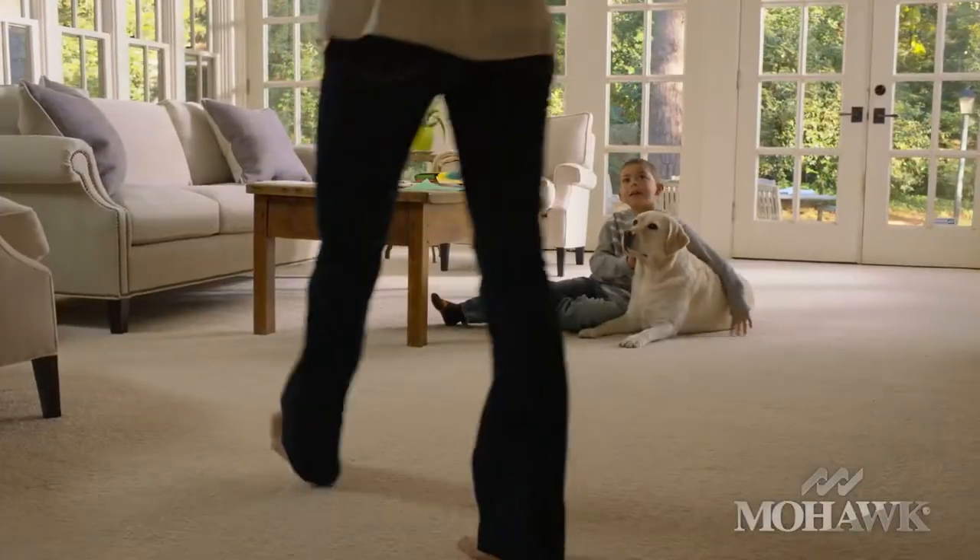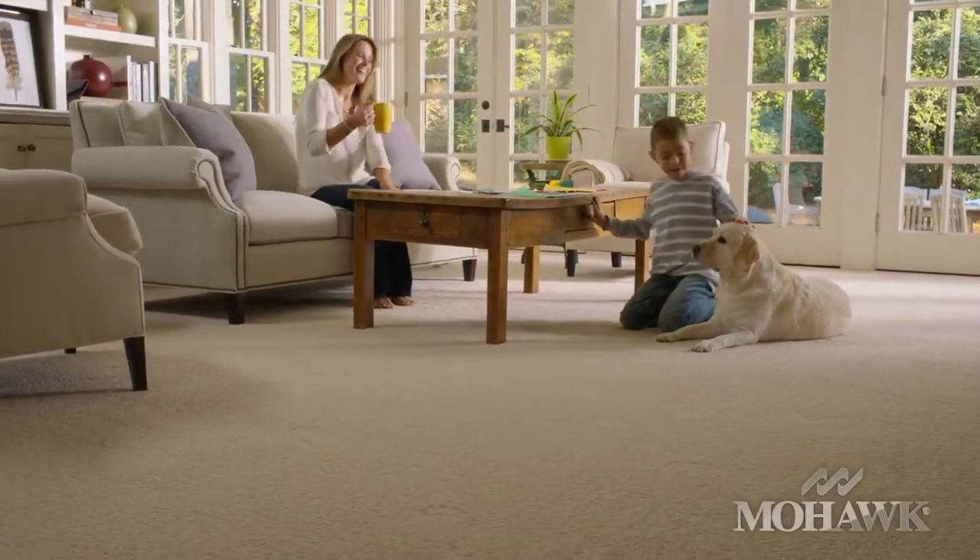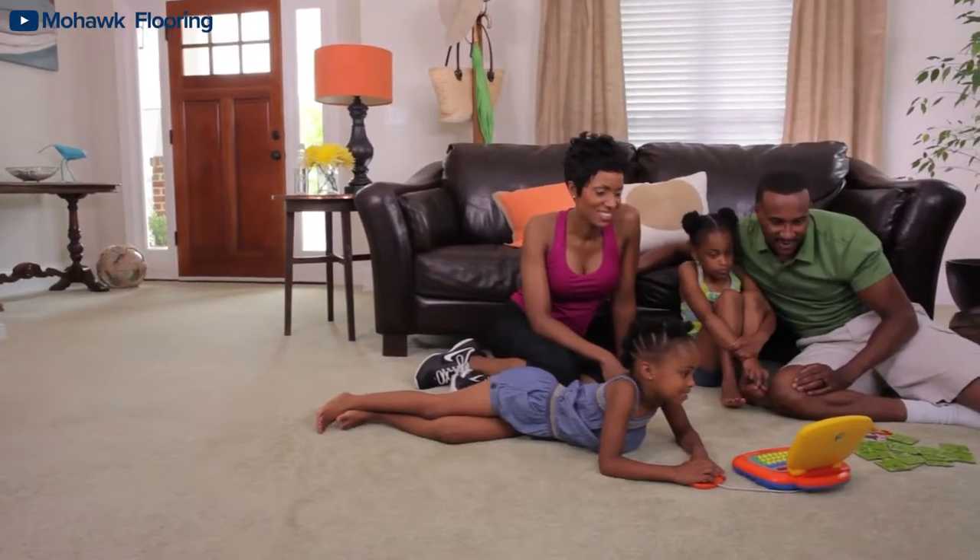Waterproof Carpet is a thing and has made a huge impact on the carpet flooring industry with its improvements to make carpet lifeproof. Between kids, pets, and your basic accidents, it can be difficult to keep your carpet looking nice and clean. That's how Waterproof Carpet came to be — it makes carpet not only cozy, but also low maintenance.